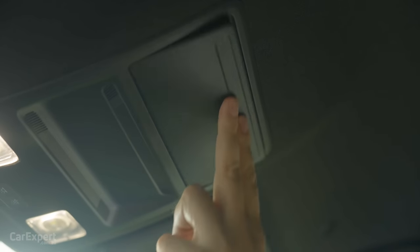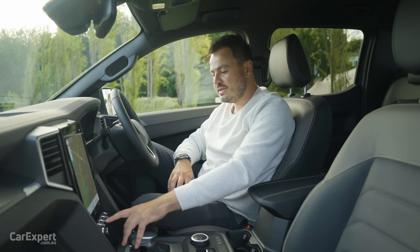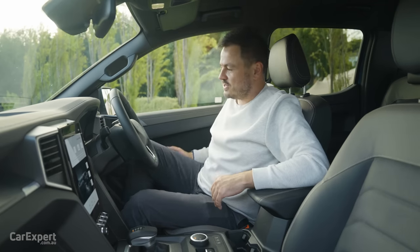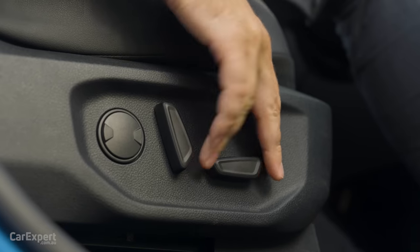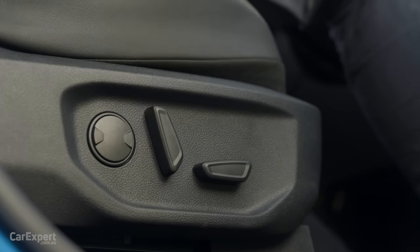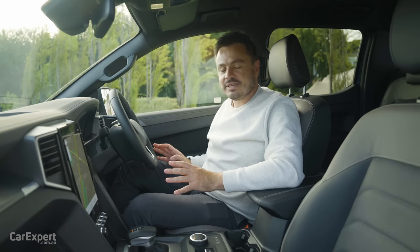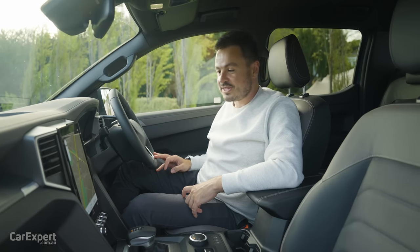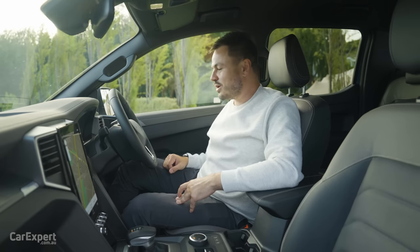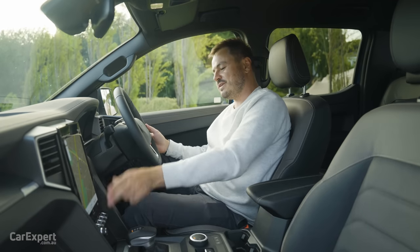For comfort, you have dual-zone automatic climate control for the front row, heated front seats, and electrically adjustable seats for driver and front passenger — forwards, backwards, backrest adjustment, front and rear seat lift, and lumbar adjustment. The seats are actually pretty comfortable; we've spent a fair bit of time driving before filming and I feel pretty good. The last Amarok was a benchmark for seat comfort and they've definitely carried that on. The steering wheel has both tilt and reach adjustment, and everything is easy to reach while driving.